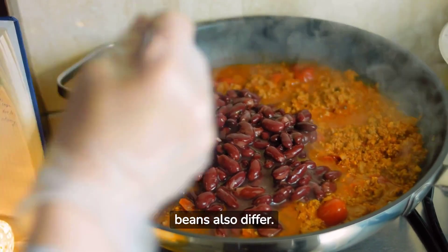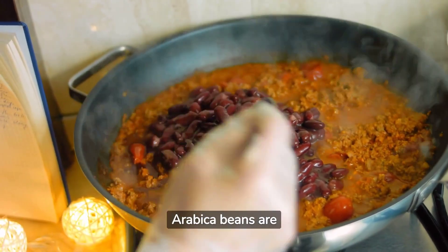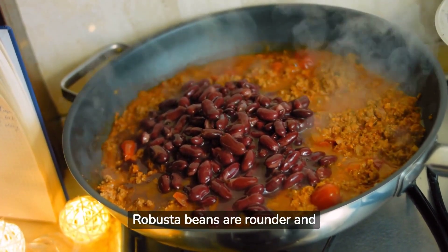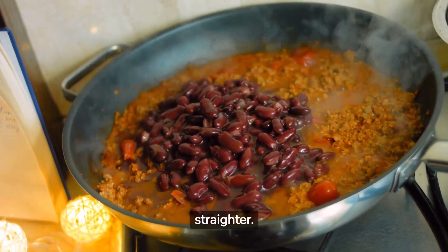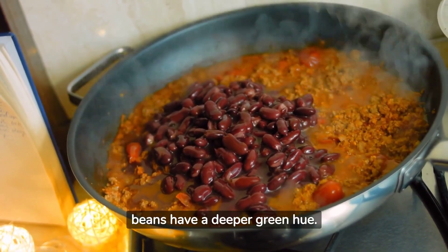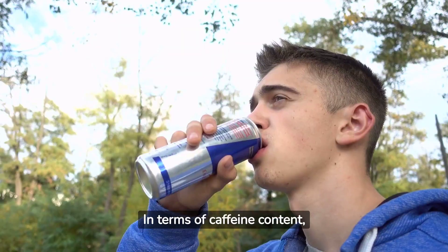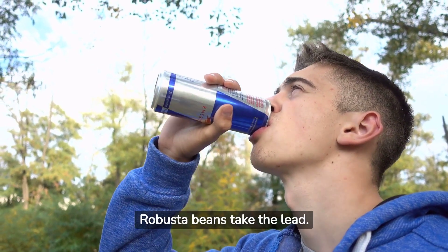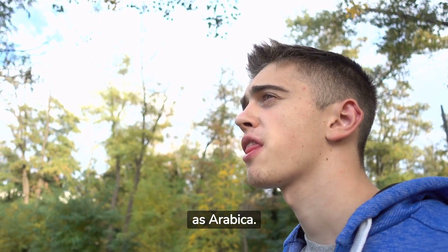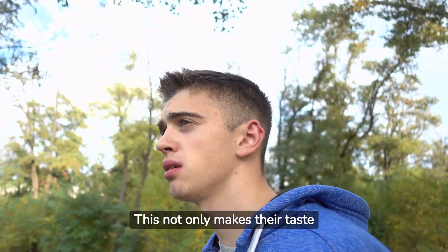The shape and color of the beans also differ. Arabica beans are oval and slightly curved with a crease down the middle, while Robusta beans are rounder and straighter. Arabica beans are lighter in color, whereas Robusta beans have a deeper green hue. In terms of caffeine content, Robusta beans take the lead — they contain almost twice as much caffeine as Arabica, which not only makes their taste stronger and harsher, but also provides a better kick for caffeine lovers.